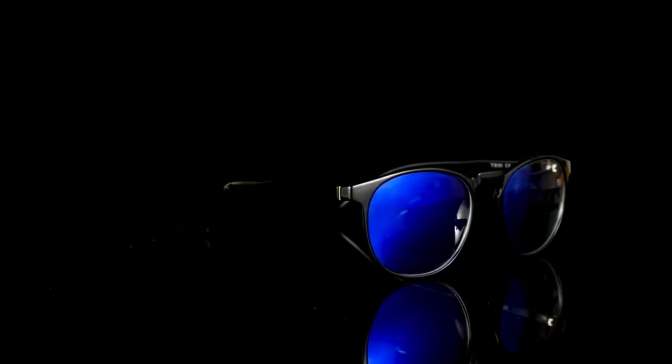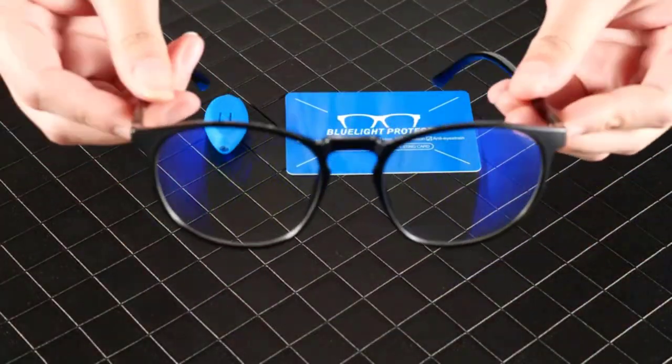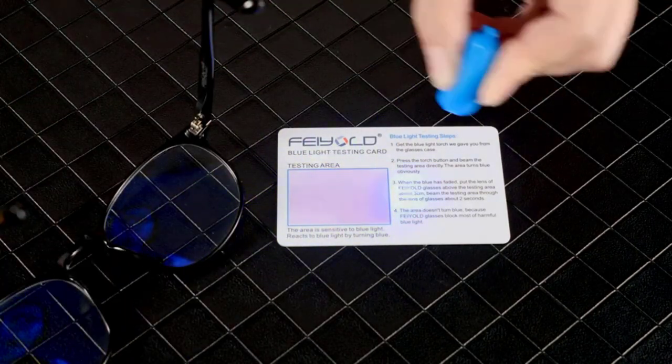UV filter: you can also find a UV filter in all gaming glasses, which is another type of ray that can damage your eyes. Similar to the blue light filter, the UV filter is also listed as 90% or 100% filtration, where a higher number offers better protection for your eyes.